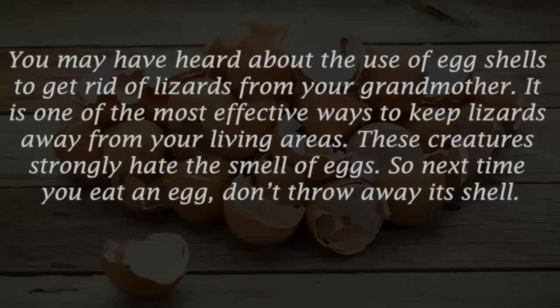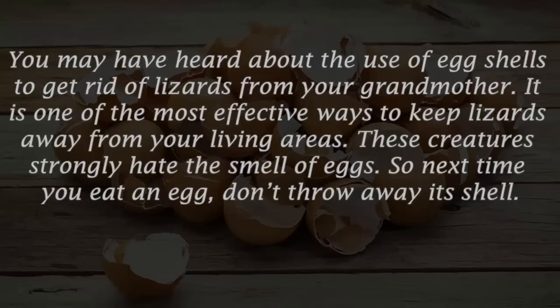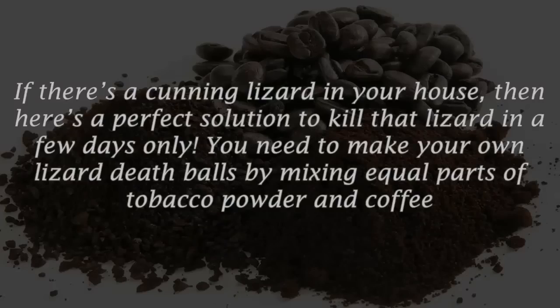Number five: eggshells. It is one of the most effective ways to keep lizards away from your living areas. These creatures strongly hate the smell of eggs, so next time you eat an egg, don't throw away its shell.